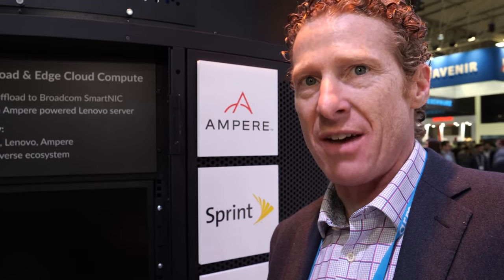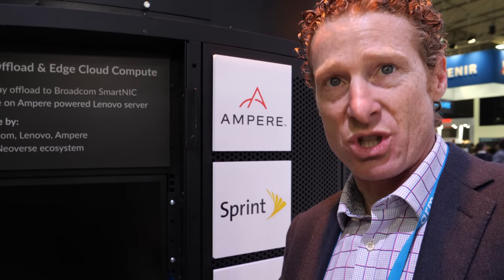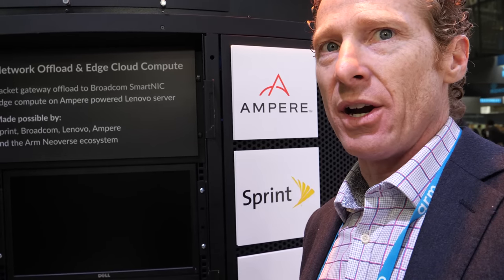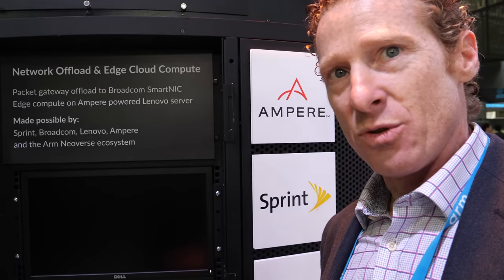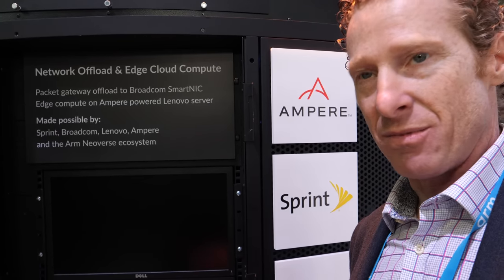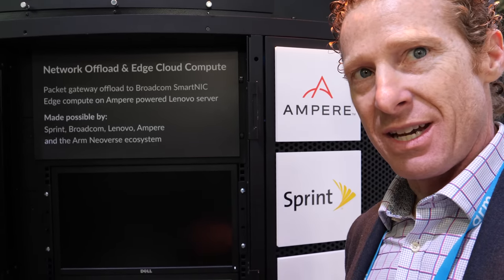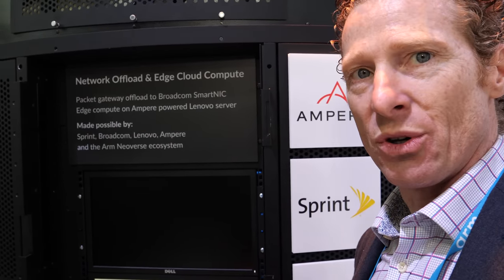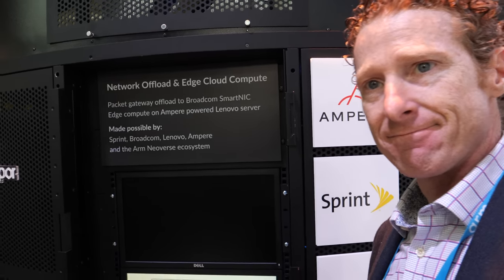Cloud and edge is probably about half of server sales today. If you fast forward three or four years, we think cloud and edge will be probably 70 to 75% of the total servers in the market. We're focused on where the growth is — high throughput, highly scalable solutions that deliver high performance at very efficient performance per watt and performance per dollar.